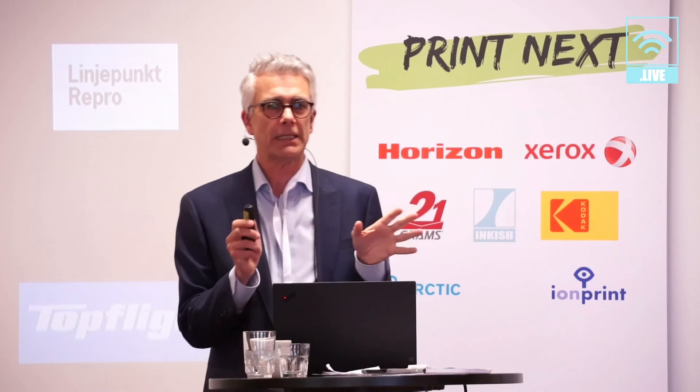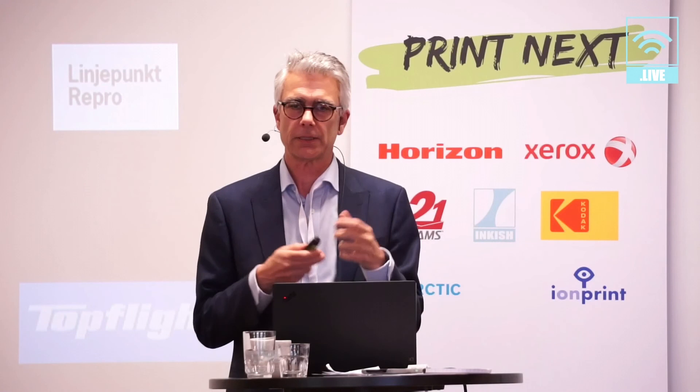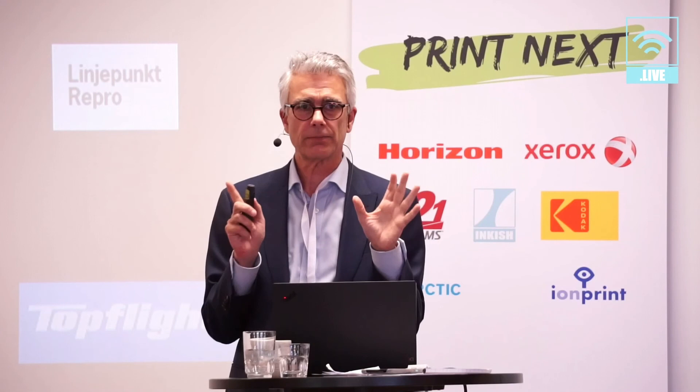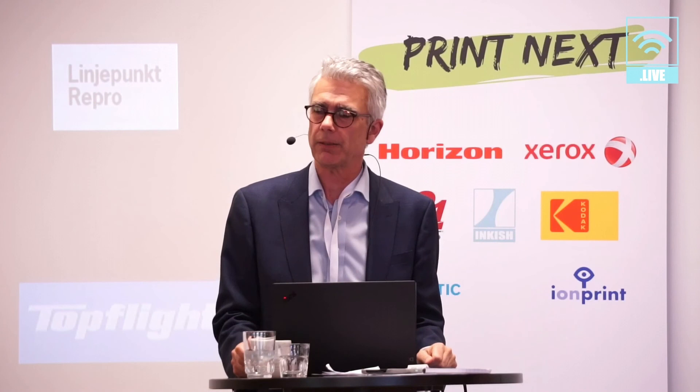Those were some insights into how the Swedish market is doing. If you have questions, we have further analysis we can discuss. I hope this gives you some food for thought — hopefully you can get inspired and think a little bit about what you want to do with your own company when you reflect on these things. Thanks a lot for your attention.